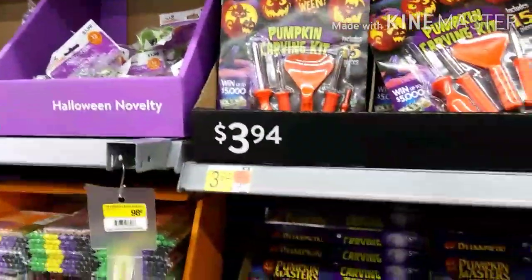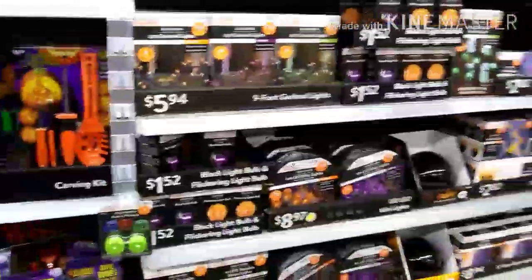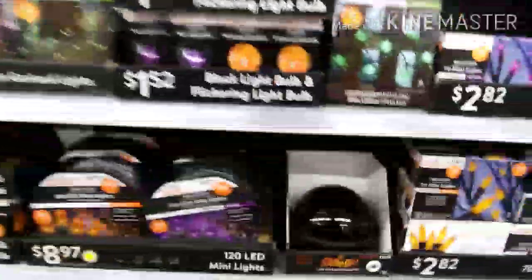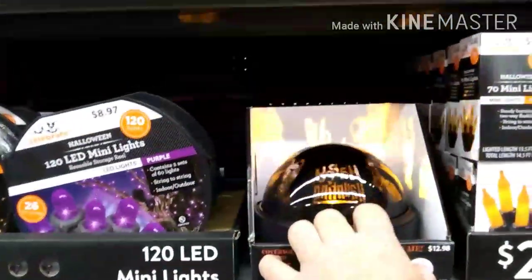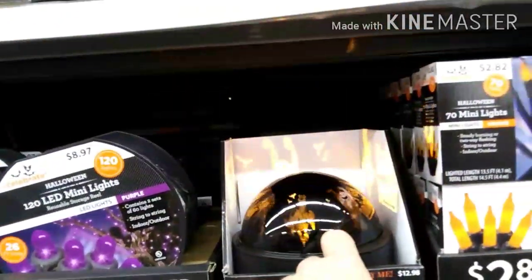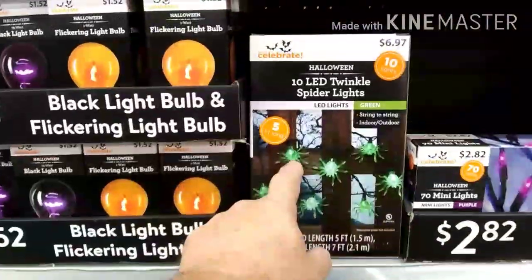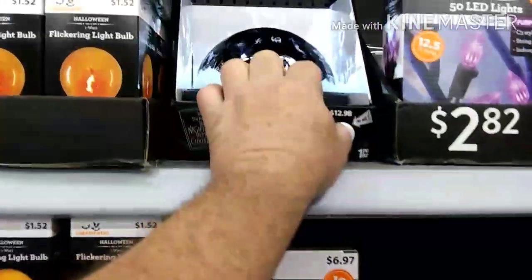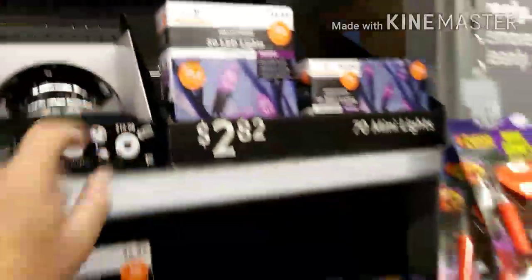That is $3.94 — not bad at all! Then we have black lights, and this one is Scooby-Doo — that's really cool. Then we've got some light-up spiders here for $6.97. Look at this one — Nightmare Before Christmas — that's really cool, I love that one!